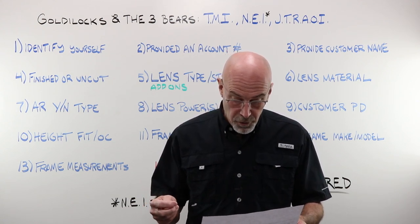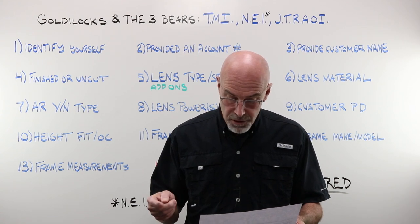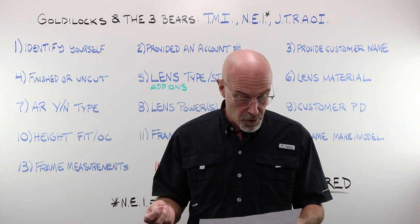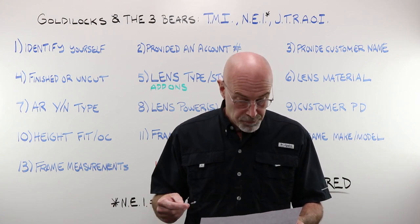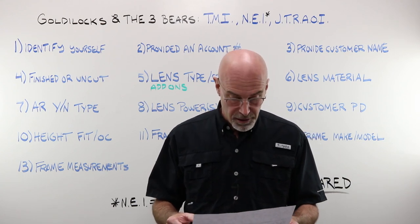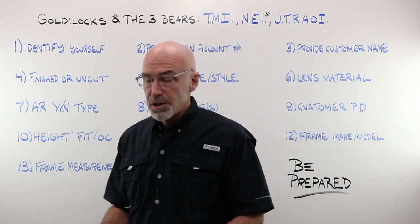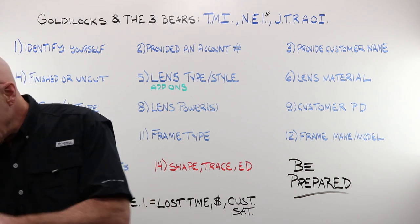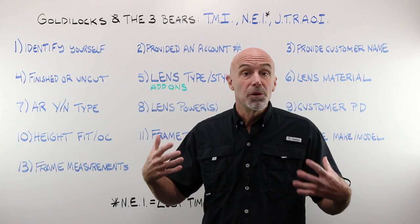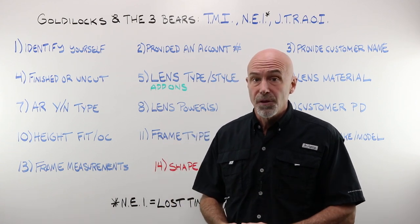He is wearing a metal full eyewire Justin Belico 22-19 with an A of 54, a B of 30, a DBL of 19, and an ED of 56. The customer service rep on the other end will read that back to you. You'll say that's it. And that job would then be in process at the lab.